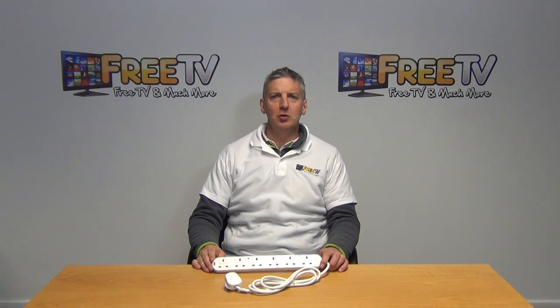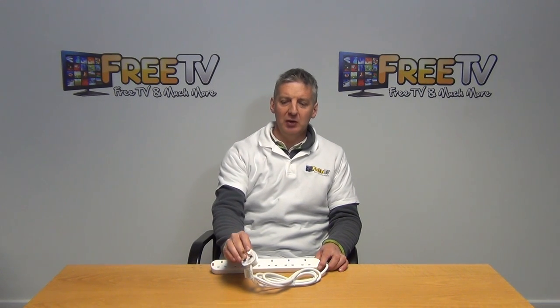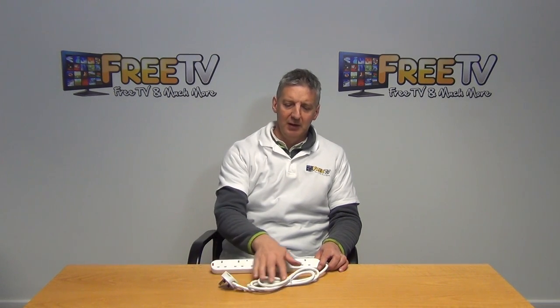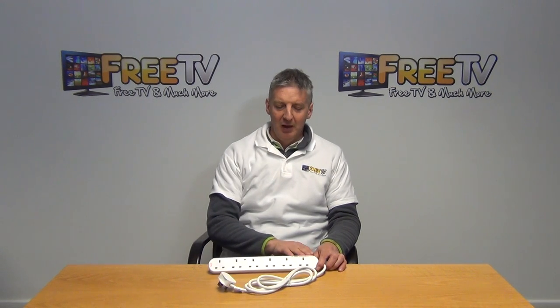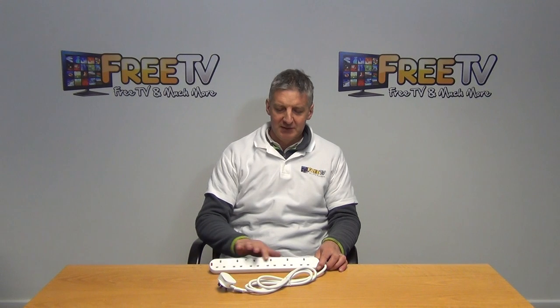I have in my hands here a 2-meter 6-way surge-protected power block. It comes with a 3-pin 13-amp plug, the lead is 2 meters long, and there is a total of 6 outlets on the block.